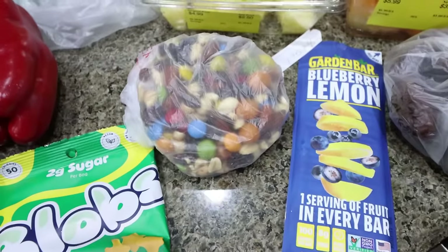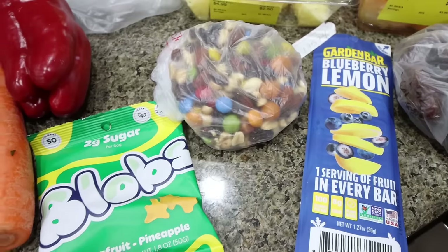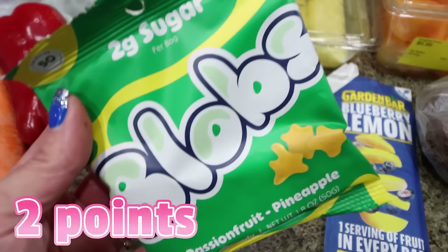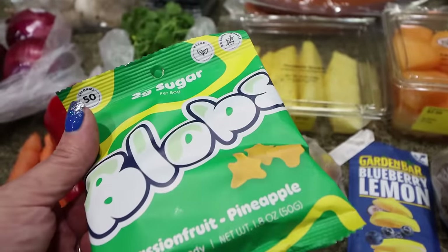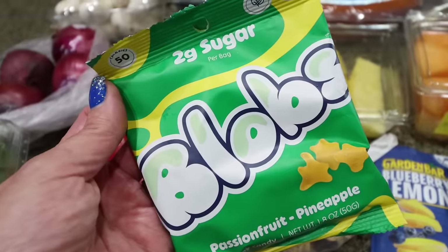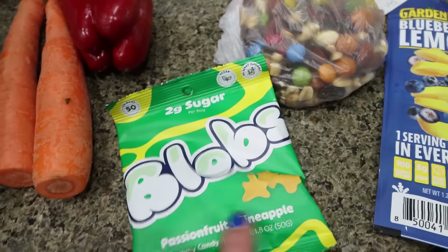I got some interesting goodies, some new things to take with me on Saturday. If you saw my weigh-in video on Friday, you know that I'm hiking Picachu Peak, which is a difficult hike up a mountain with my bootcamp group — it's about a five to six hour hike. I found these new Blobs pouches — I got the passion fruit pineapple. They have quite a few different flavors, two grams of sugar and 50 calories per bag. When you're doing something long that requires endurance, you need those simple carbs for instant energy.